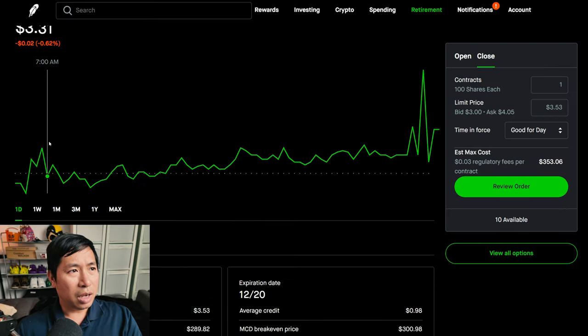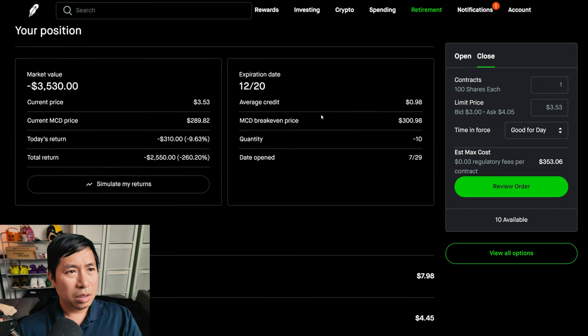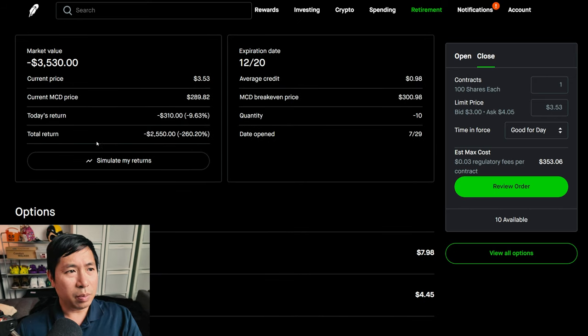I have McDonald's $300/$310 call credit spreads expiring December 20th. My total return — I am down $2,550.